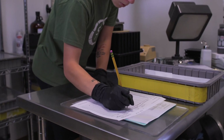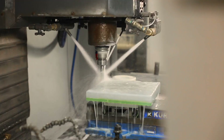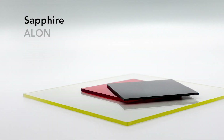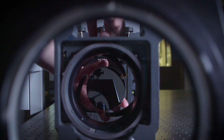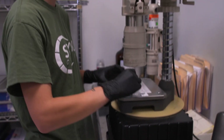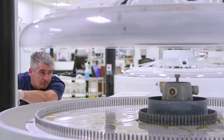Our optics are processed utilizing a wide variety of glass and crystal substrates and now include processing capabilities utilizing materials such as sapphire, alon, germanium, silicon and zinc sulfide, adding to an already substantial portfolio of optical material processing capabilities. There are few manufacturers that offer such diverse capabilities of material processing for ultra-parallel surfaces and fractional transmitted and reflected wavefront.